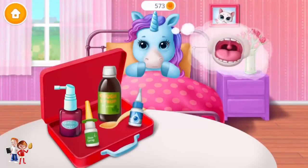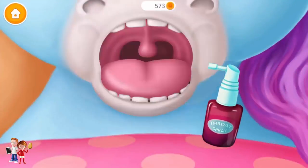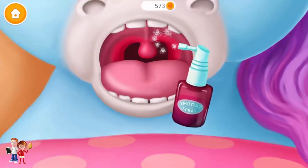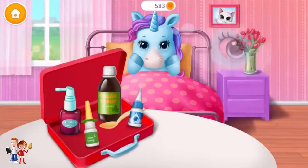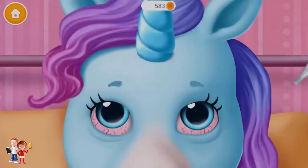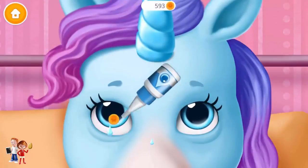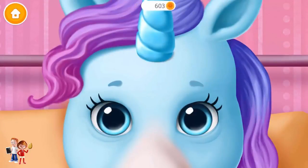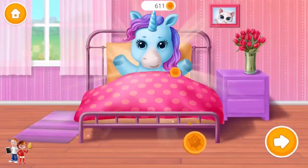Her throat is red. Spray some medicine. Her eyes are red, too. We need a few eyedrops. Woohoo! Thank you, Doctor. Rainbow feels great.